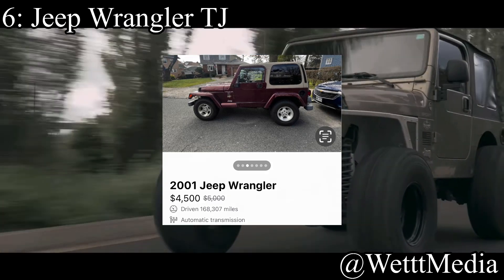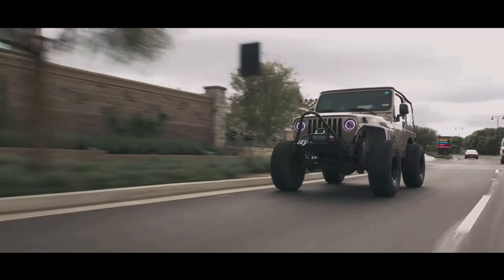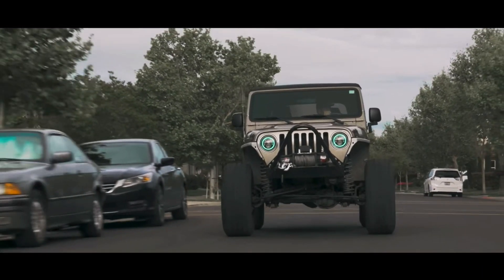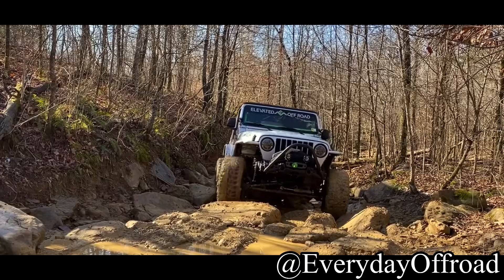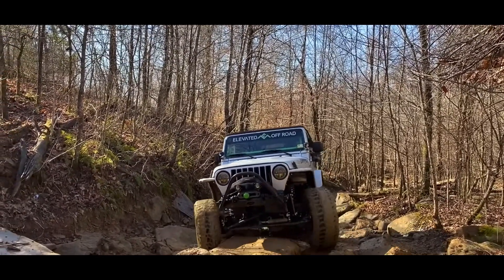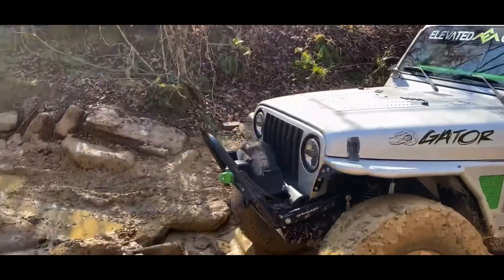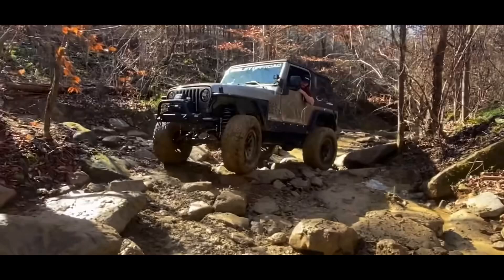Coming in at number 6 is the Jeep Wrangler TJ. I am not a Wrangler guy — my grandpa had a Wrangler, my dad has Wranglers, my uncle's had Wranglers, but I personally don't like them, though I wish I did. It comes with a 4-liter inline-6 making 190 horsepower, and it's a 4x4. The 4-liter inline-6 is one of the most reliable motors of all time. The Wrangler is super fun to customize and definitely a good vehicle. If you're looking for an off-road, overlanding-style vehicle and you live in the Northeast or somewhere like that, you will love the Wrangler. It's just not my personal taste.